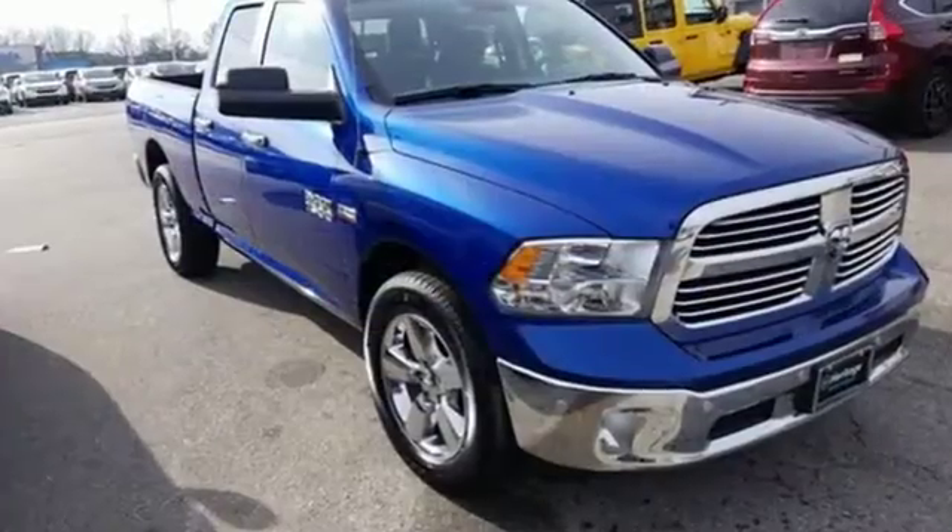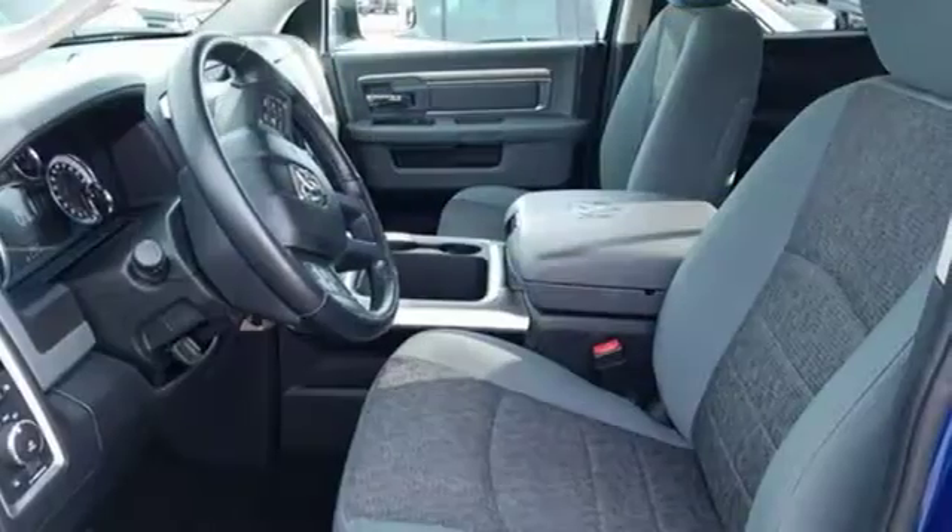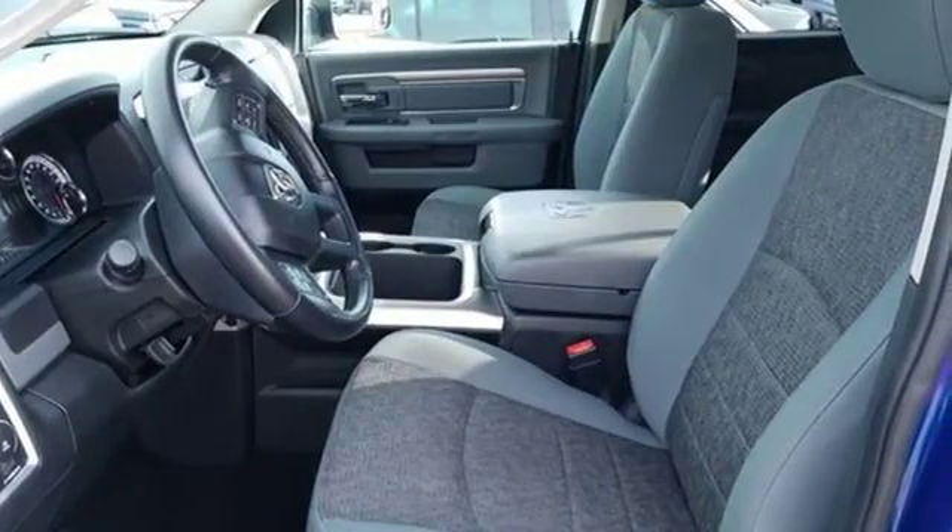Car and Driver hails pretty much everything about this new truck as very well executed. RAM gets the job done. Take it for a test drive today.